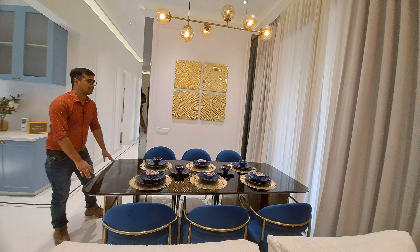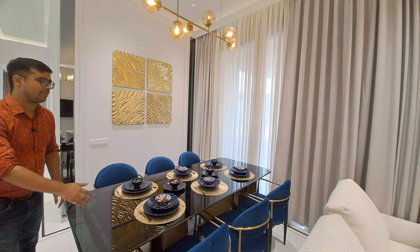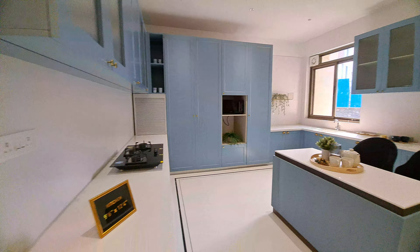We can start our journey from the entrance. This is your grand entrance. This is the 8 feet door and this is the entrance lobby which is 5.5 x 6.1.